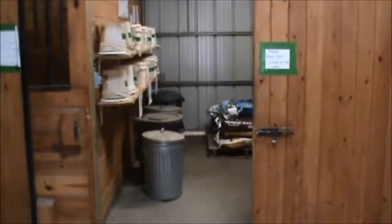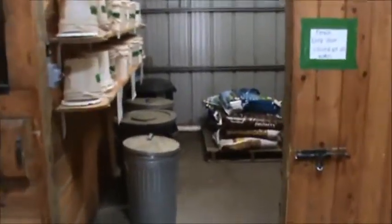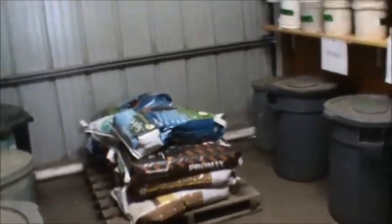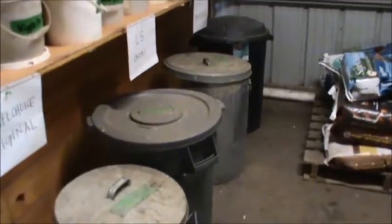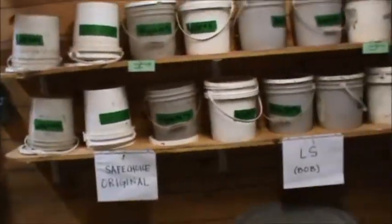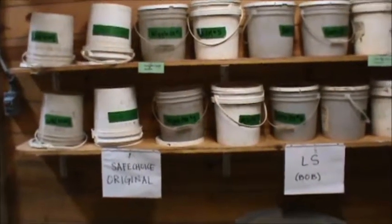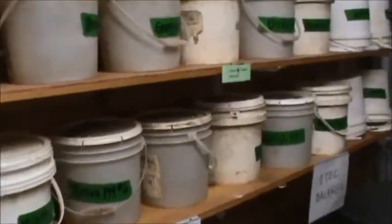Here is the UVM Horse Barn's feed room. It has a door that slides shut and locks. We have extra bags of grain up on pallets to keep them away from rodents. Bags that have been opened are in rubber or metal bins with lids, and they're well labeled with what's inside. Up on the shelves are all of the AM and PM grains for each of the horses in the barn, making it easy at feeding time to grab each horse's grain and throw it in their feed bucket in their stall.